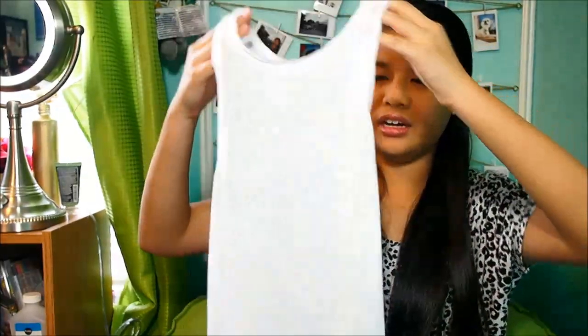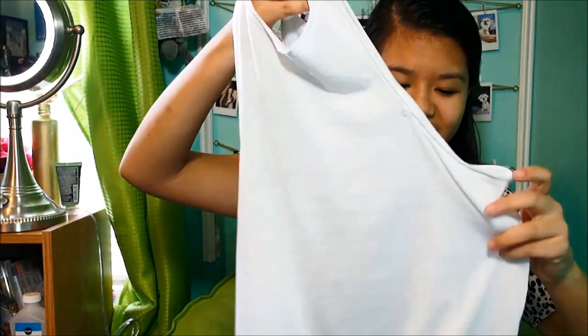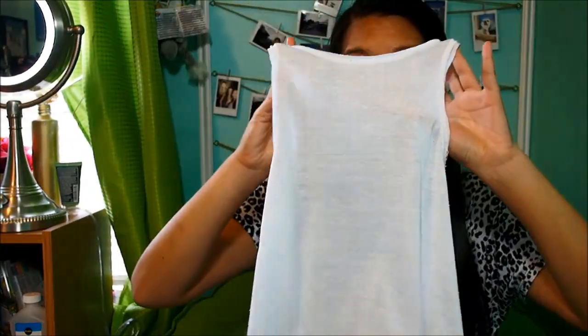This high-neck tank top from Urban — I believe this was like $2.00. This is awesome because high-necks are pretty much in right now and it's really thin. So that's all I got for Urban Outfitters.